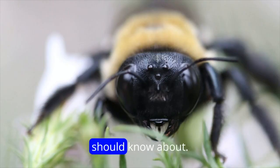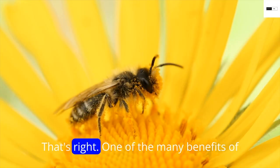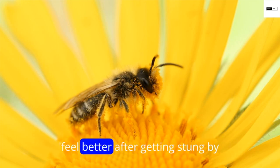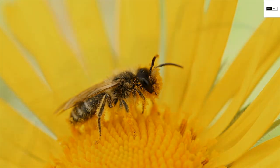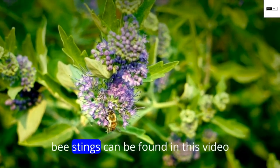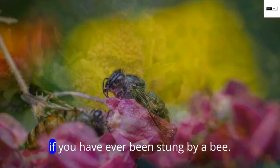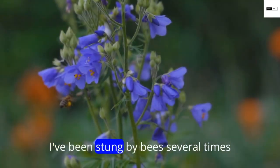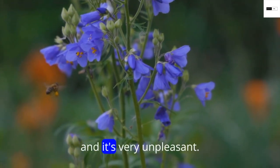Essential oil for bee sting — that's right, one of the many benefits of essential oils is how they can help you feel better after getting stung by a bee. The best essential oils to use for bee stings can be found in this video. If you have ever been stung by a bee, you understand how painful it is. I've been stung by bees several times and it's very unpleasant.